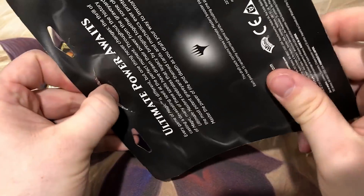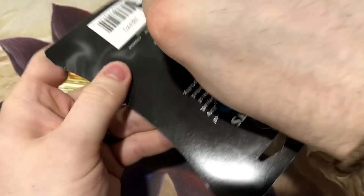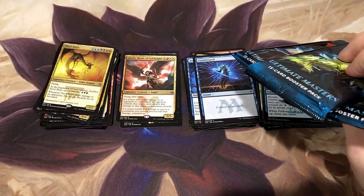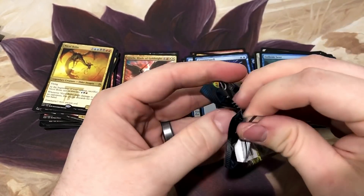I didn't see a planeswalker, so I'm gonna give myself another shot at it - let's open this Ultimate Masters blister pack, three packs of Ultimate Masters. Let's see if I can up the value here a little bit.